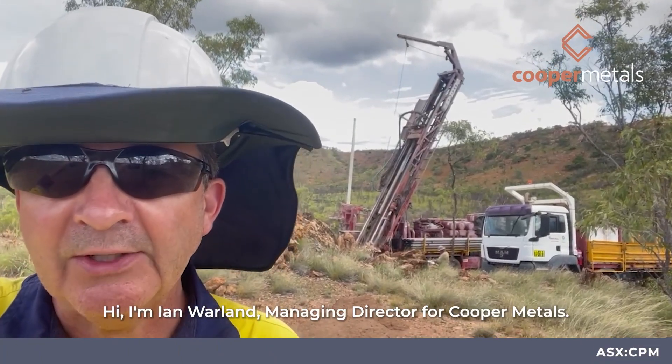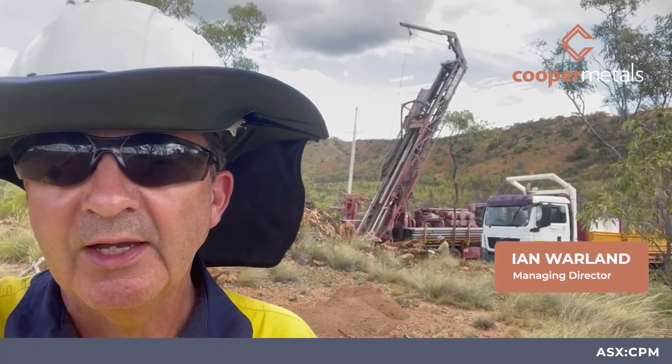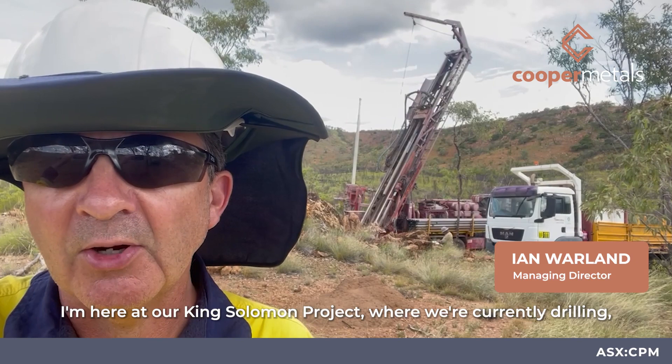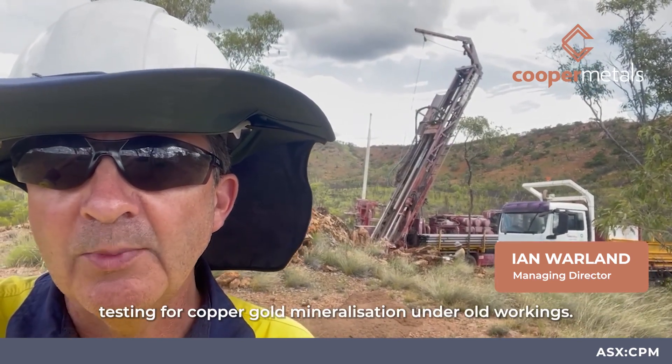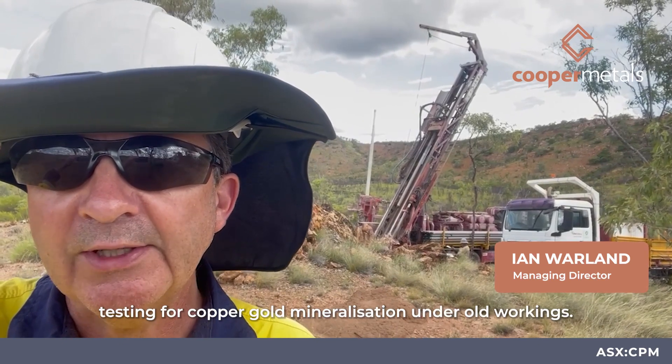Hi, I'm Ian Warland, Managing Director for Cooper Metals. I'm here at our King Solomon project where we're currently drilling, testing for copper gold mineralisation under old workings.